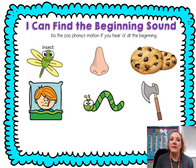Good morning, boys and girls. It's Mrs. Bird. We're going to do our Phonemic Awareness and Phonics. Today, we're looking for the letter I. We're going to chop the beginning sound, and if you hear I at the beginning, we're going to do the zoo phonics motion — I, I — for Inchworm.